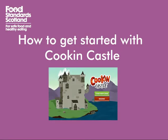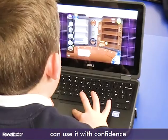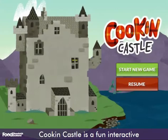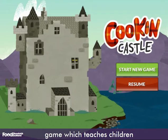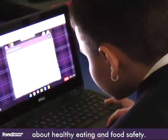How to get started with Cookin' Castle. We're going to walk you through Cookin' Castle so you can use it with confidence. Cookin' Castle is a fun interactive game which teaches children all they need to know about healthy eating and food safety.